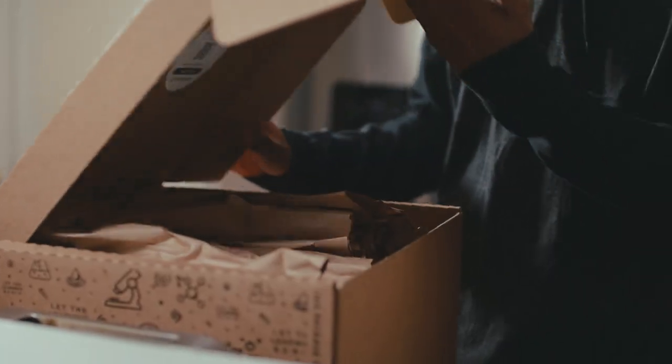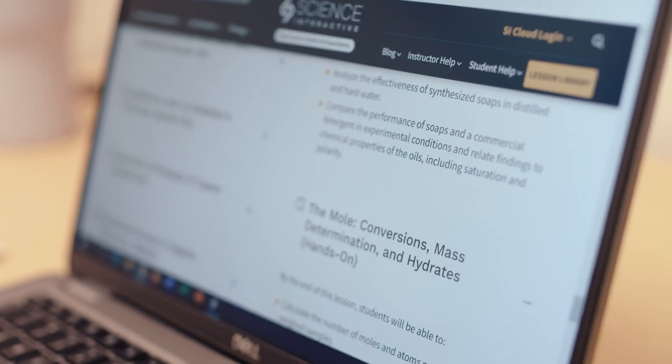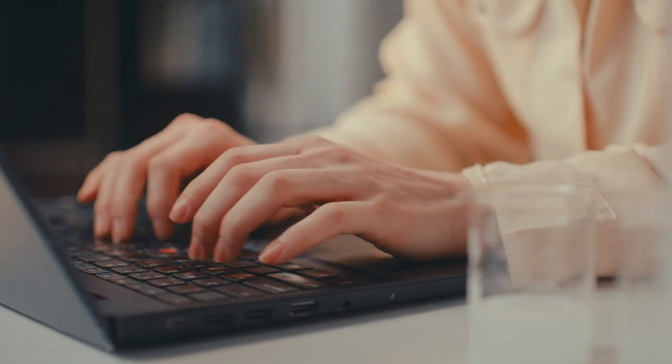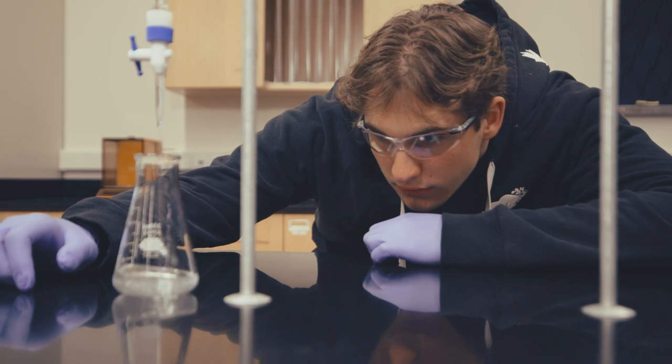By having science interactive lab kits available to students, it gives me the opportunity to still give these students the same type of hands-on experience that a typical student coming to campus would have. It gives them the hands-on experience to have transferable credit, and they can do it from their own home and still have a feeling like they're in a lab.